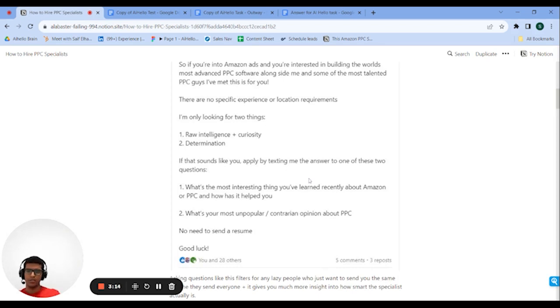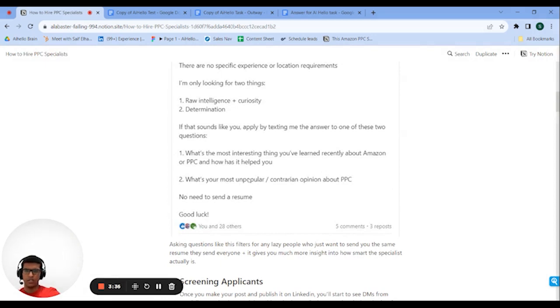After exciting them, you want to tell them how you'll screen them. I'm generally against resumes and CVs because it's very hard to tell who's good — a lot of people work at big agencies but are pretty bad, and others might have a mediocre resume but actually perform really well. So I screen using just two questions. I'm looking for a good answer to one of these. The first is: what's the most interesting thing you've learned about Amazon PPC recently? You want to see if they're constantly learning — a new insight that proves they're experienced, curious, and actively growing.